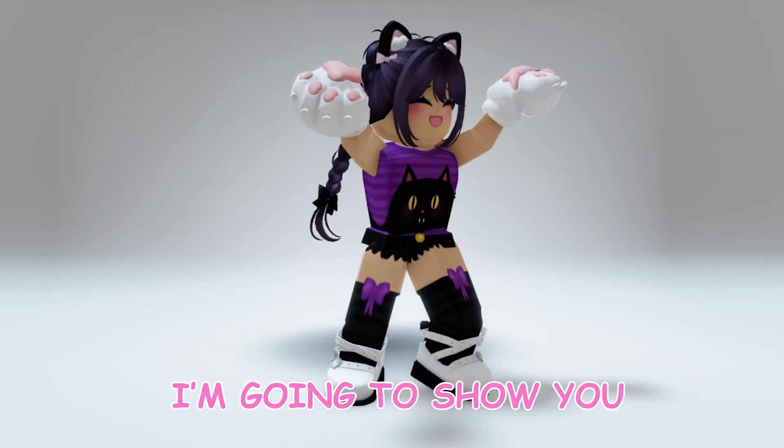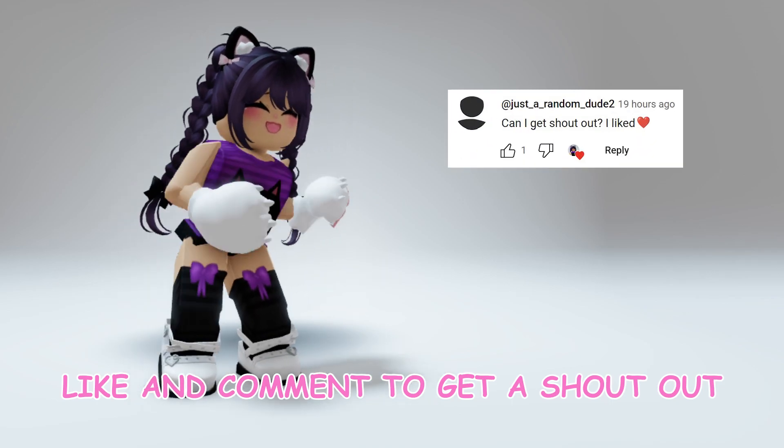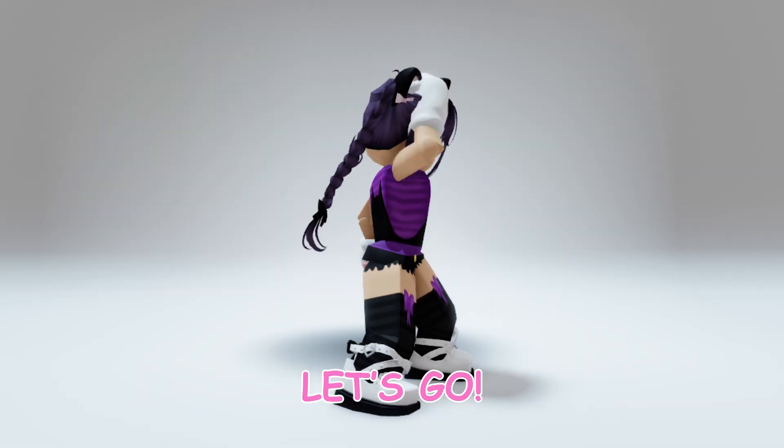Hi guys! I am going to show you how to get this free item. Shout out to just a random dude, and it's your girl Majibin. Let's go!